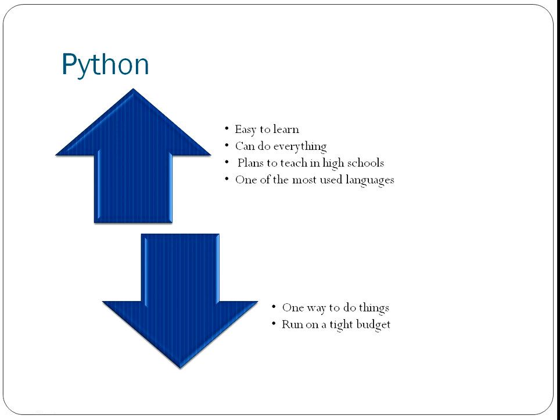Python is another really good one for beginners. It's easy to learn because the philosophy of Python emphasizes readability and simplicity. Python can do everything — it's a general purpose language. There are plans to teach this in high schools throughout the UK as part of the national curriculum, and it is one of the most used languages. I'm a big Python fan, so it's difficult to come up with disadvantages, but if I was forced to: because of the simplicity and readability emphasis of the Python philosophy, there is only one way to do things in general. Where some languages support multiple ways of doing things like Perl does, Python says no, we'll do it one way to keep the language simple. And Python is run on a tight budget — it doesn't have huge corporate backing in the same way that languages like C and Java do.